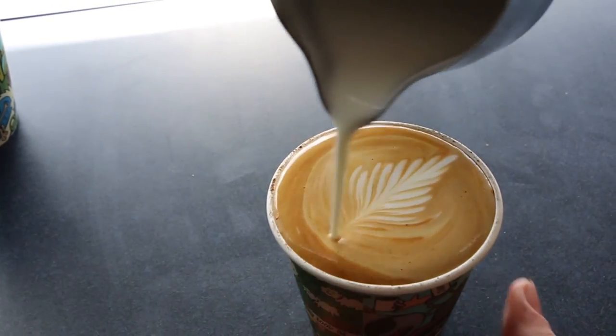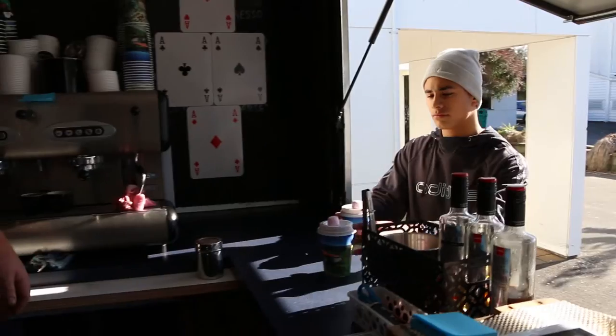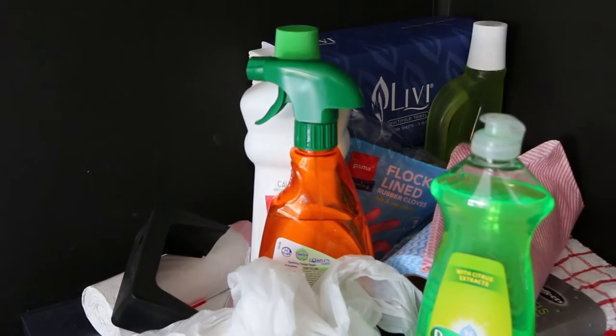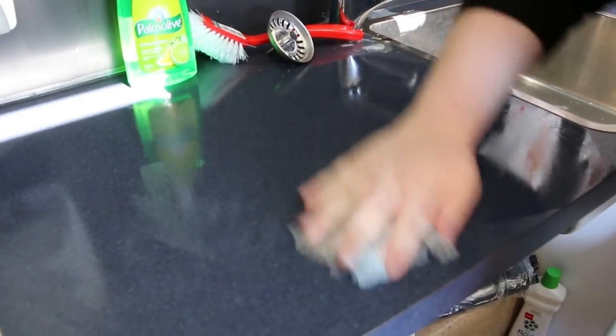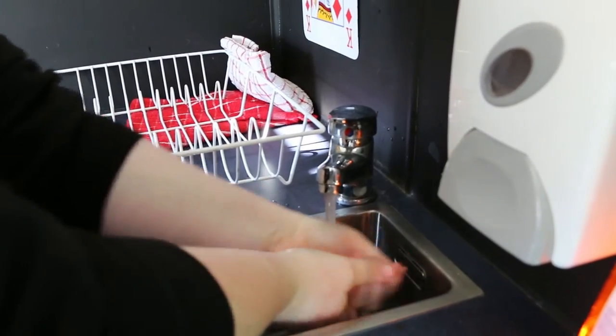We fit into a lower level of food safety, so there's only a few steps that we have to do. The main one is cleaning — mainly just keeping staff aware of constantly cleaning all the surfaces and keeping everything hygienic.